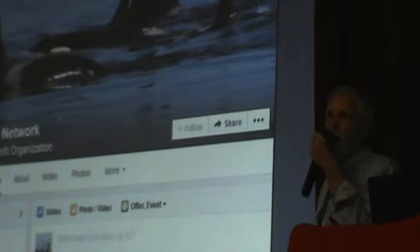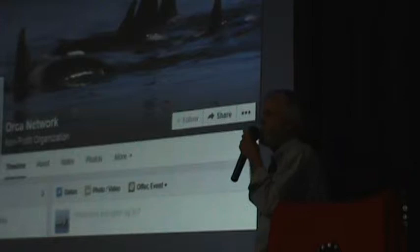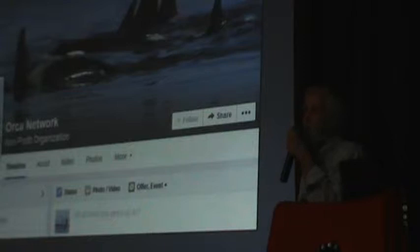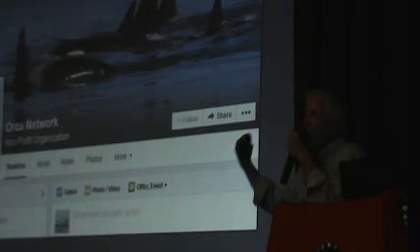This has become a very active and interactive way to keep track of where the whales are — just go to our Facebook page and you'll probably see recent reports. And of course if you have any reports, you can post them right there. That way, you get a running track of where the whales are going. It's really fascinating. When they head down Admiralty Inlet, people are at Point No Point.